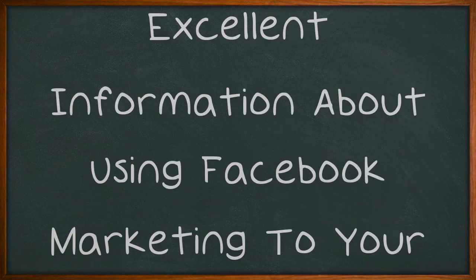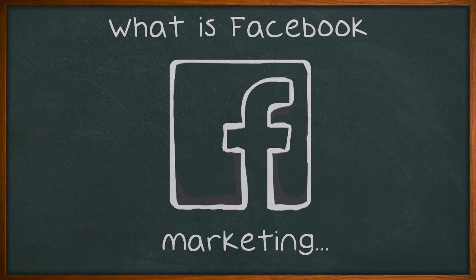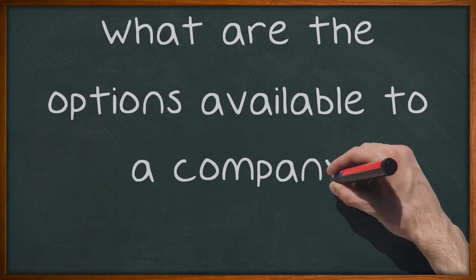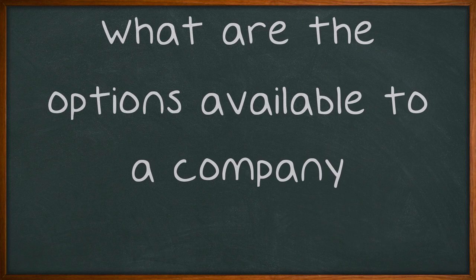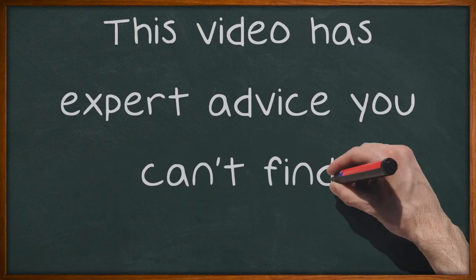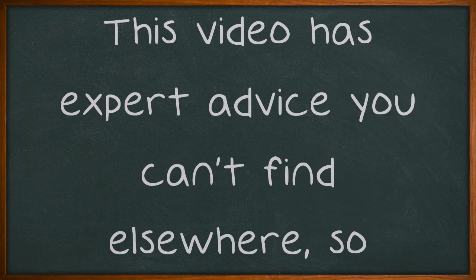Excellent information about using Facebook marketing to your advantage. What is Facebook marketing? How can one do it successfully? What are the options available to a company? There is a lot to know before you create a campaign to market on Facebook, so finding the best information is key. This video has expert advice you can't find elsewhere, so continue watching.